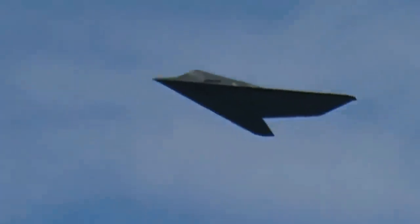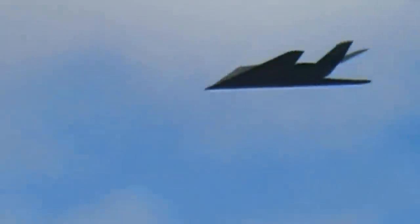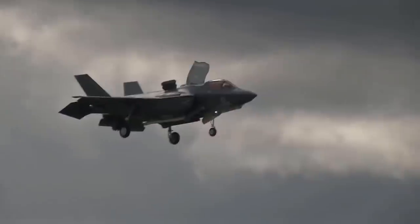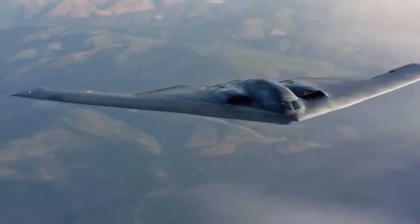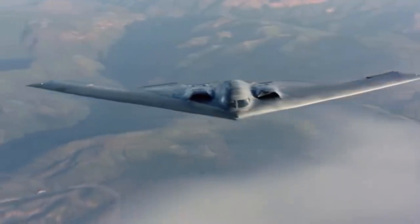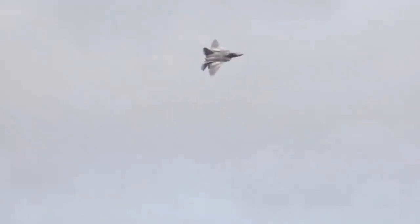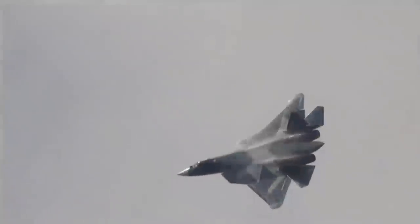Stealth has proven extremely effective in allowing aircraft to bypass radar defenses, enhancing their survivability. They are properly described as low observable aircraft. It is the combination of passive low observable features and active emitters such as low probability of intercept radars, radios, and laser designators. The US has poured hundreds of billions into studying stealth and developing stealthy aircraft.